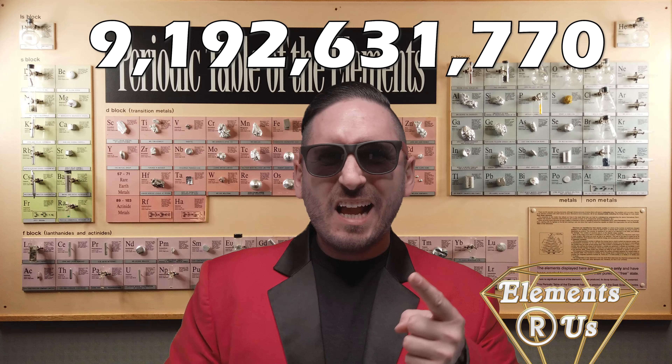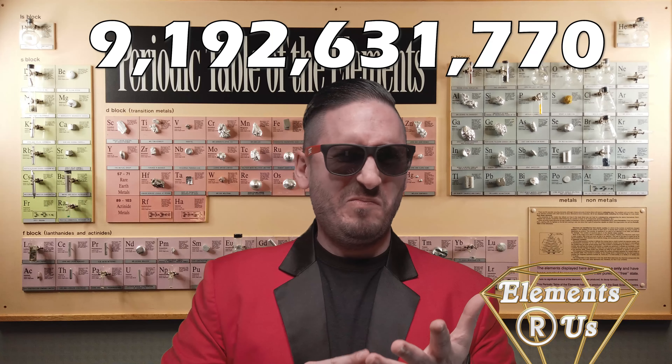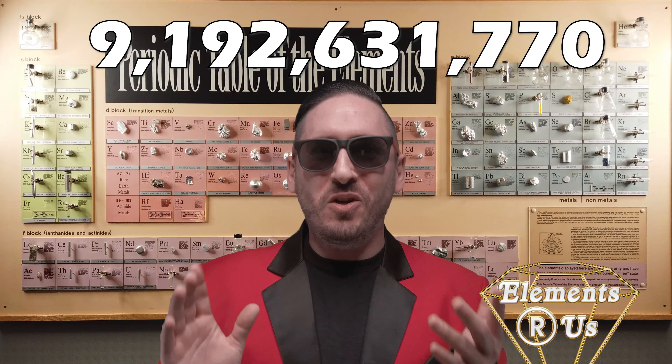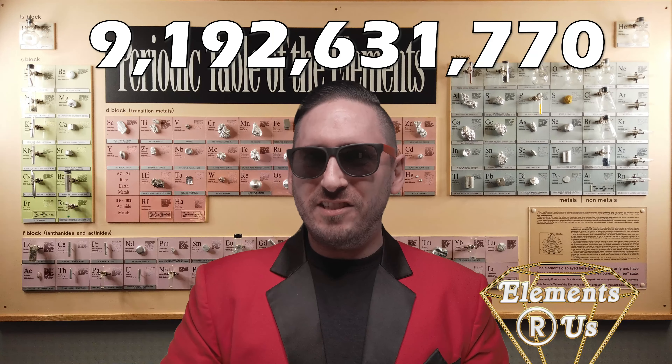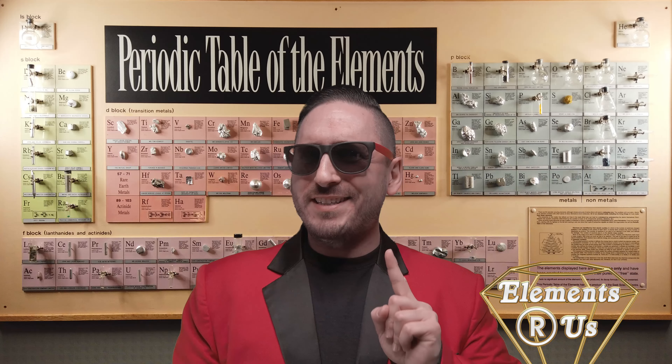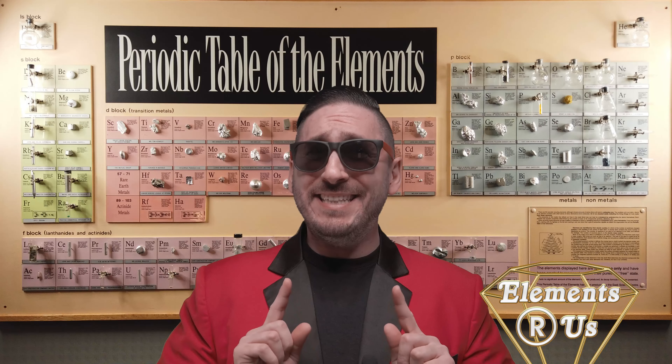Every nine and a quarter bajillion or so of these oscillations make up what we now call one second. And it don't get much more accurate than this, folks. A cesium atomic clock will only lose one second once every 14 million years.